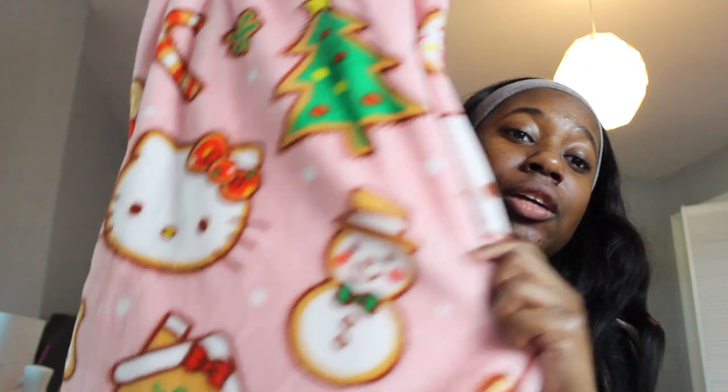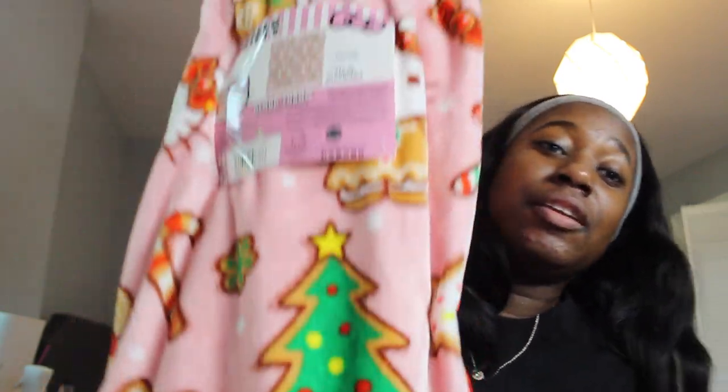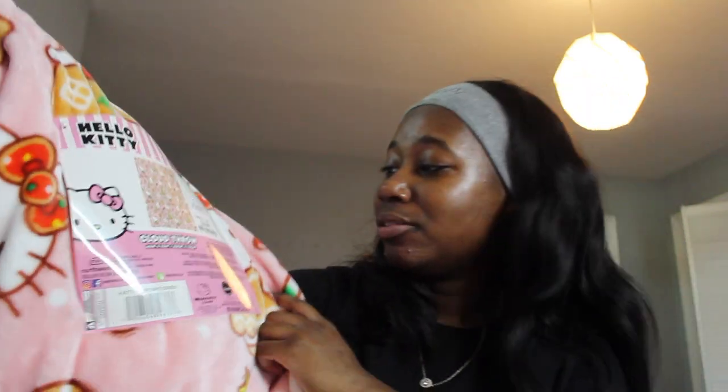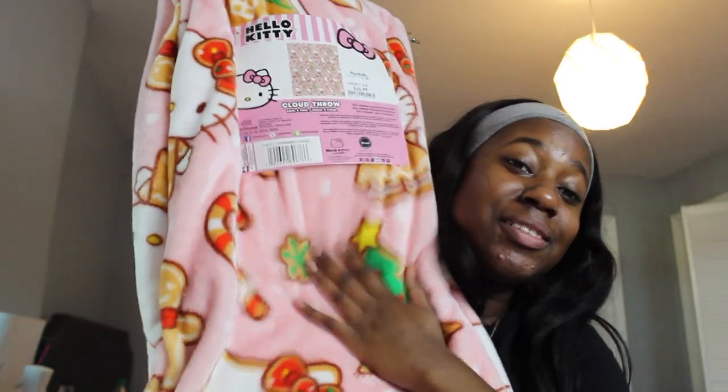Next is the Marshall's gingerbread Hello Kitty throw - I call it Big Gingy. There are two versions, one at Burlington and one at Marshall's, and this Marshall's one is the cuter one. My boyfriend found it in a different state and brought it to me as a gift, which I'm very thankful for. This one was also $17 - I'm not spending $30 on a throw when the $17 ones are just as good.